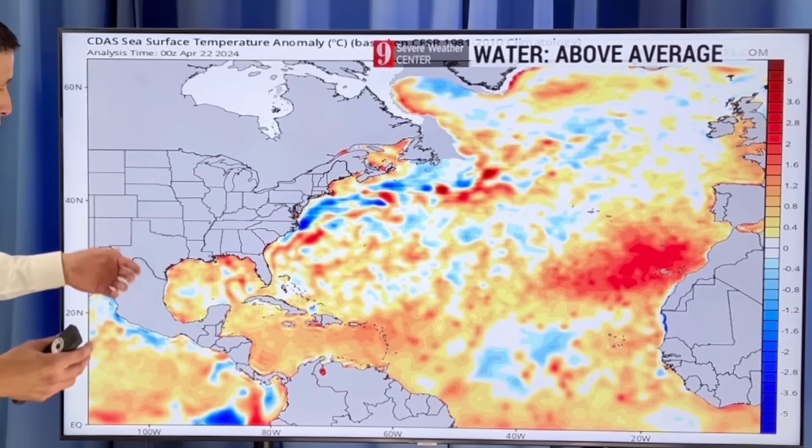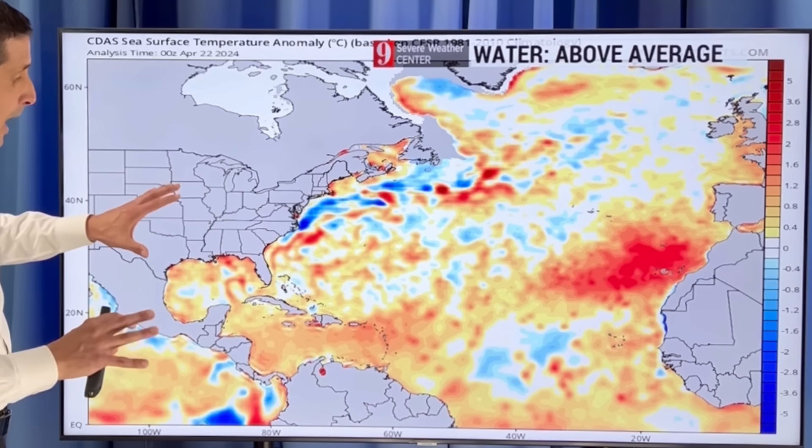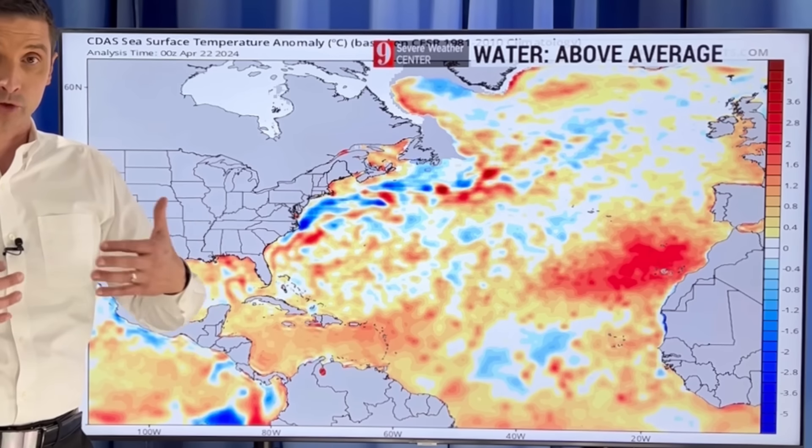Another ingredient would be the water temperatures. Here's the broad picture: Caribbean, Gulf of Mexico, the Atlantic. On this map where you're seeing some of these oranges, yellows and reds, those are above average water temperatures for this time of year.